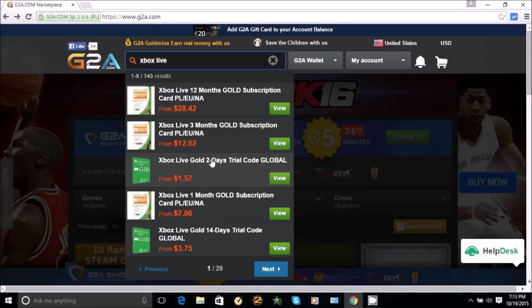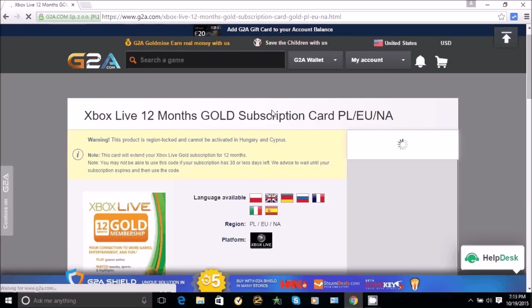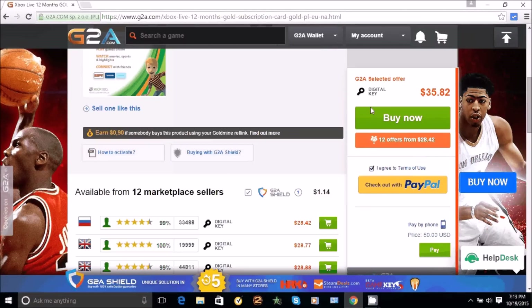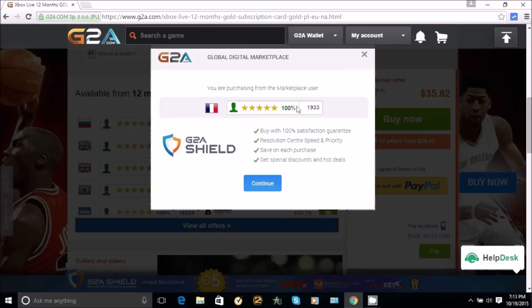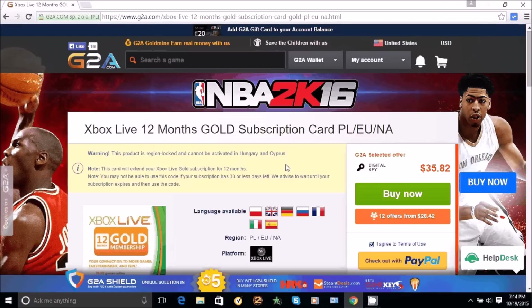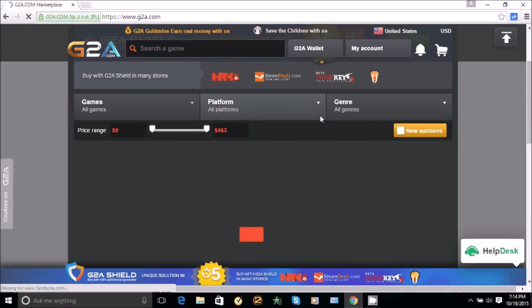This is actually where I get my Xbox Live Gold from. You can literally get Xbox Live Gold for like half the original price — you can get a one year on here for 28 bucks. I highly recommend that you get G2A Shield; it's like insurance, it guarantees that you receive their code or your money back guaranteed. They also have PC games and Xbox games that are really cheap as well.